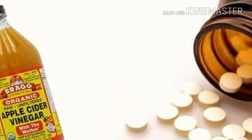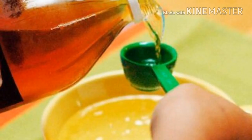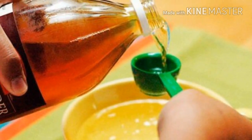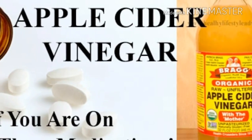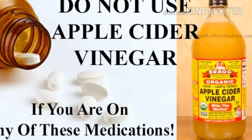Be very careful while using apple cider vinegar. The long-term use of ACV can cause low potassium levels in the body, thus leading to other health problems. For instance, consuming 8 ounces of ACV a day for a few years can cause osteoporosis.